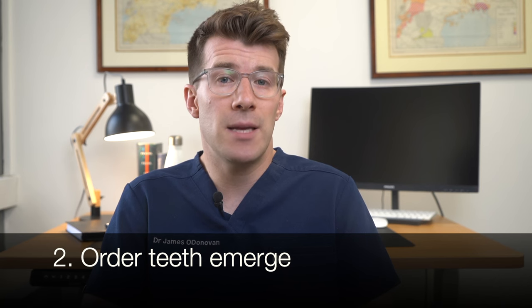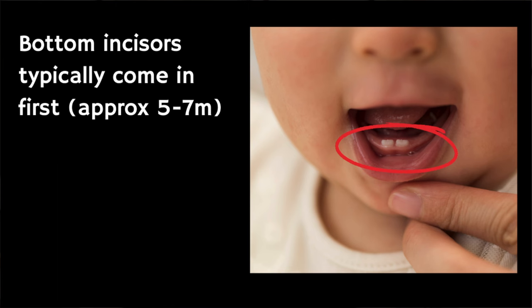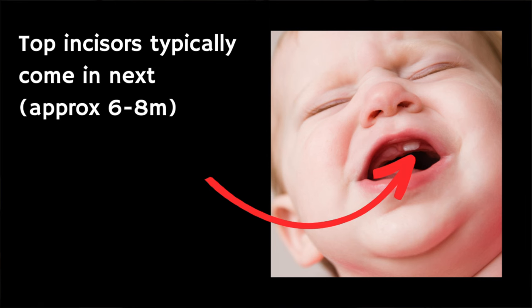In terms of the order in which baby's teeth usually emerge, typically the first teeth to come through are the bottom incisors, or the bottom front teeth. These typically come through around five to seven months. This is normally followed by the top incisors, so the top front teeth, which tend to come through at around month six to eight.